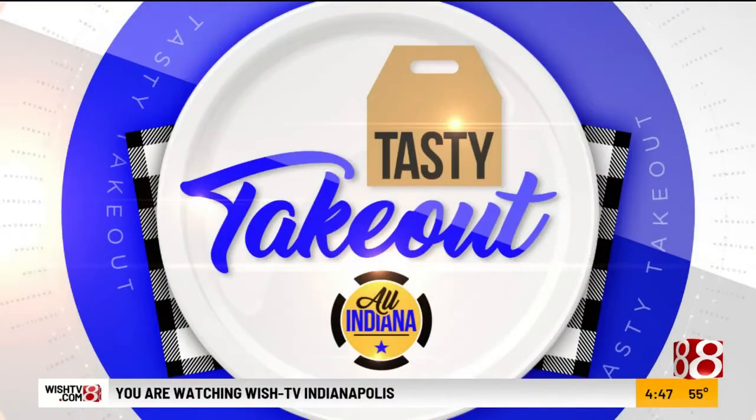Oh man, it's tasty takeout time! My favorite time — I'm excited. We have 317 Charcuterie here. We have Emily Houser with us, how are you doing?